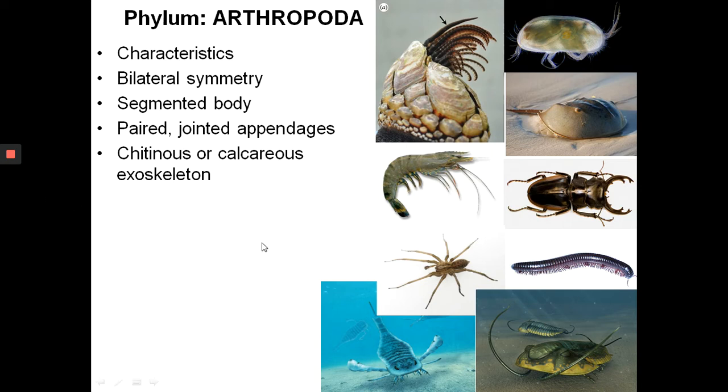The arthropods are one of the most successful groups of animals living around today. By 'success', they are one of the most abundant, also one of the most diverse, and you can find them everywhere — in the sea, on land, and even flying in the air. The arthropods include animals such as beetles, insects, horseshoe crabs, barnacles, shrimp, spiders, scorpions, millipedes, and centipedes. It's a very diverse group.